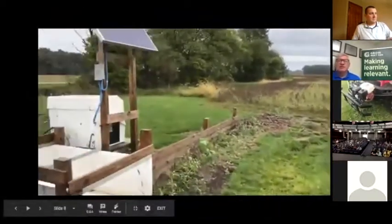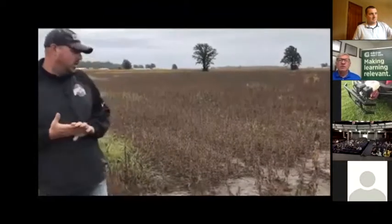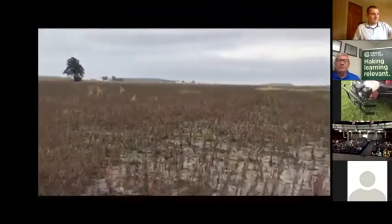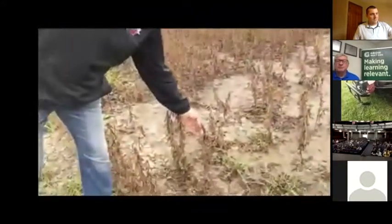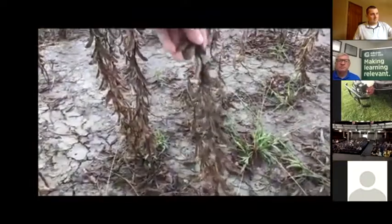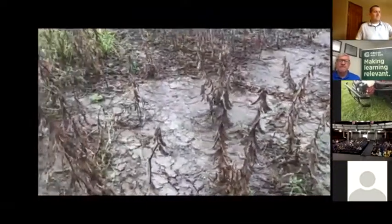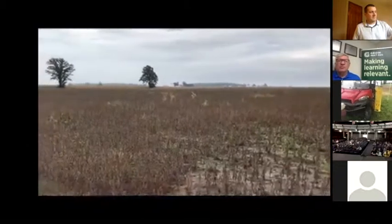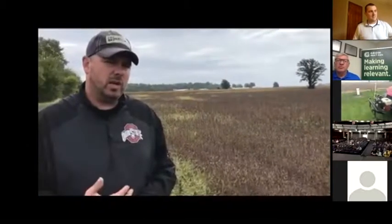We're standing in the middle of the bean field that is part of the edge-of-field water quality monitoring for the Lake Erie watershed. This field is ready to run — we are in the final growth stage. Everything is beginning to dry down, so the beans have dropped all their leaves across the field. The greenness is out of the stems, so we're going to be close to harvesting. We're looking at approximately 50 to 60 bushels per acre going across here, which is pretty much what everything's been running for us.